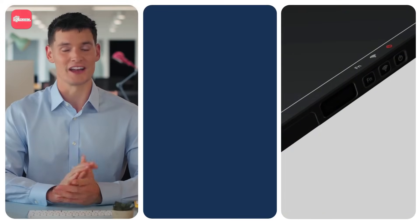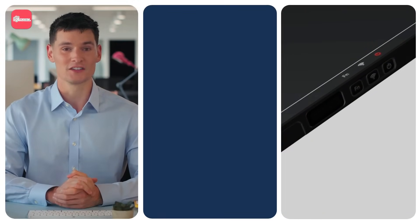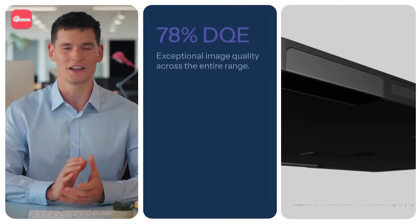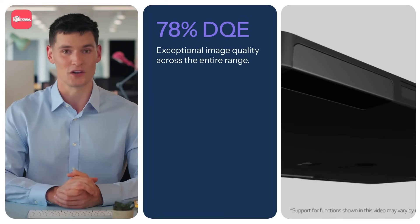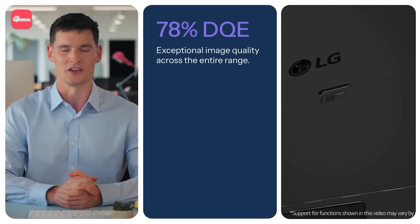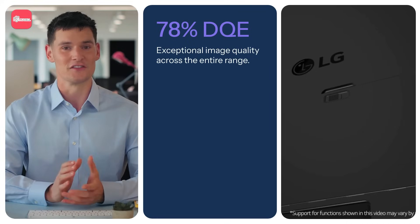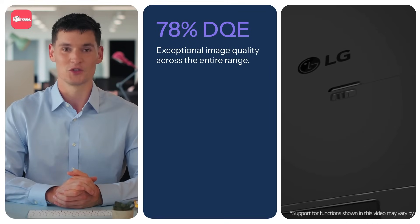LG's digital x-ray detectors deliver exceptional performance across the entire product range. With an industry-leading DQE of 78%, LG detectors provide superior image quality, ensuring more accurate diagnoses while minimizing radiation exposure. Competing detectors often achieve only 65 to 72%, requiring higher doses to produce similar results.